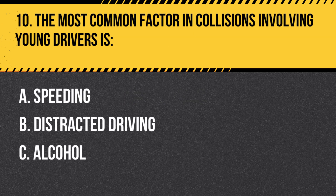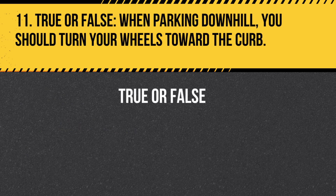Question 10. The most common factor in collisions involving young drivers is: A. Speeding. B. Distracted driving. Answer: B. Distracted driving. Distracted driving, such as texting or talking on a cell phone, is the most common factor in collisions involving young drivers.